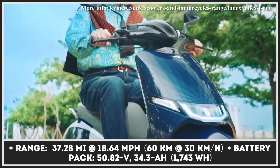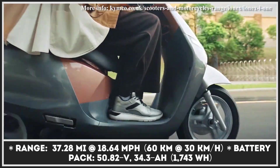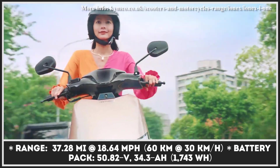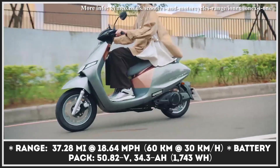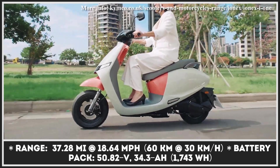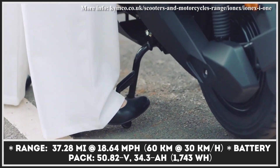The motor is hooked up to a removable 50.82-volt, 34.3-amp-hour battery pack that offers an estimated range of 37 miles. The manufacturer announced that these range estimations were recorded at an average speed of 19 miles per hour. Out of the factory, the Ionex i1 weighs 214 pounds, has a seat height of 29.9 inches, and is equipped with vibrant LED lights, a front 220-millimeter disc, rear 130-millimeter drum brakes, and an advanced digital dashboard with a built-in USB charger for your phone.